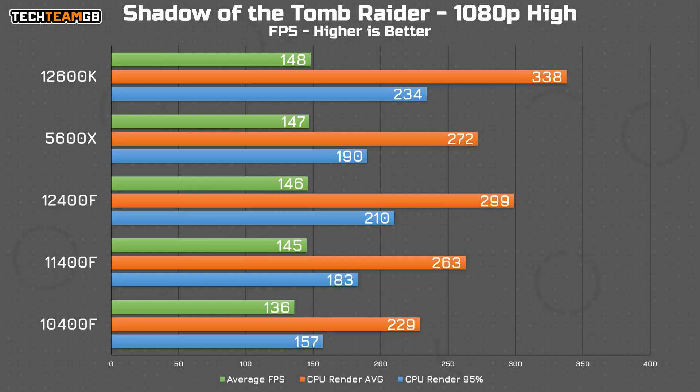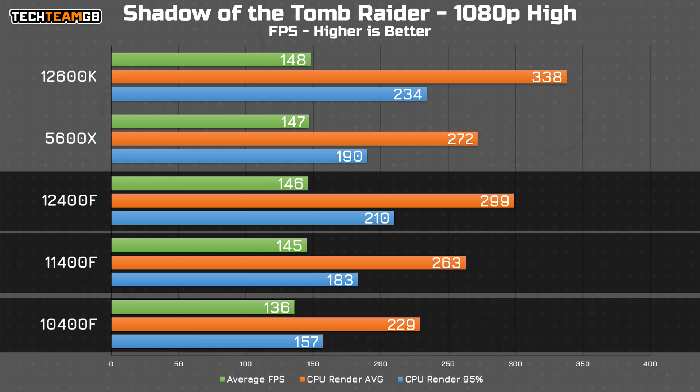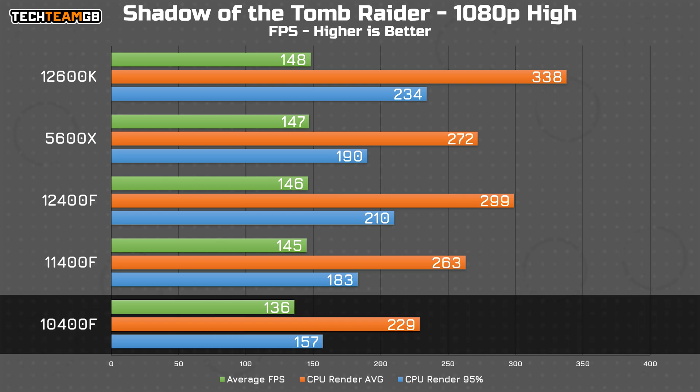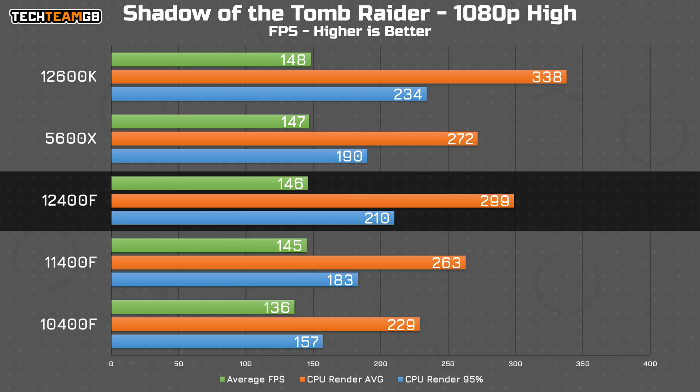Starting with Shadow of the Tomb Raider, all but the oldest 10400F maintain almost identical in-game performance. The average FPS values are just 3 FPS apart, save for that 10400F which is about 10 FPS down on the rest, showing that the GPU is the bottleneck for all but the 10th gen i5. The CPU render data from the built-in benchmark is rather insightful though, showing very clearly that CPU performance has improved leaps and bounds — jumping from 229 FPS average on the 10th gen to 263 FPS on the 11th and 299 on the 12th gen. That is an impressive leap.